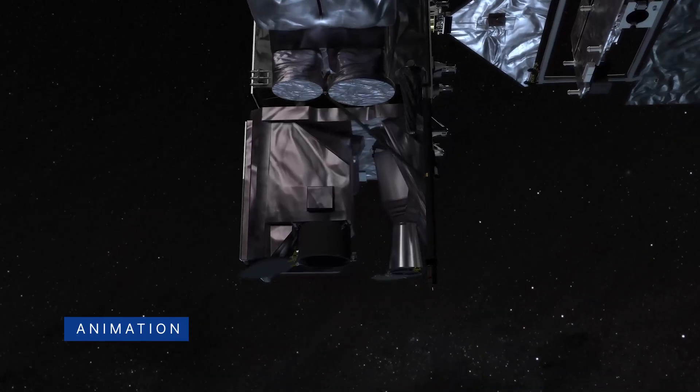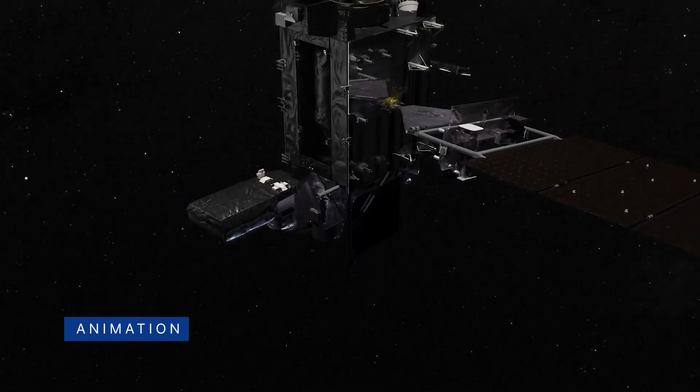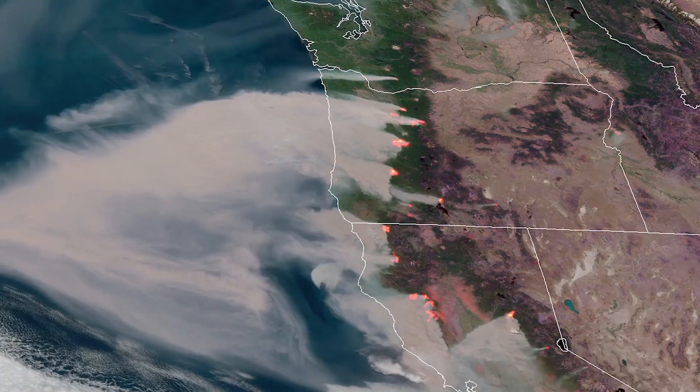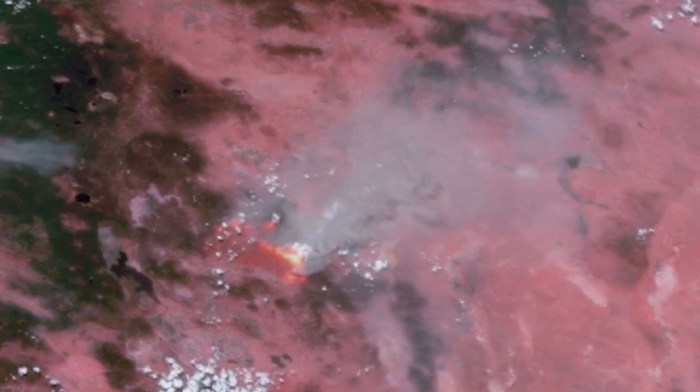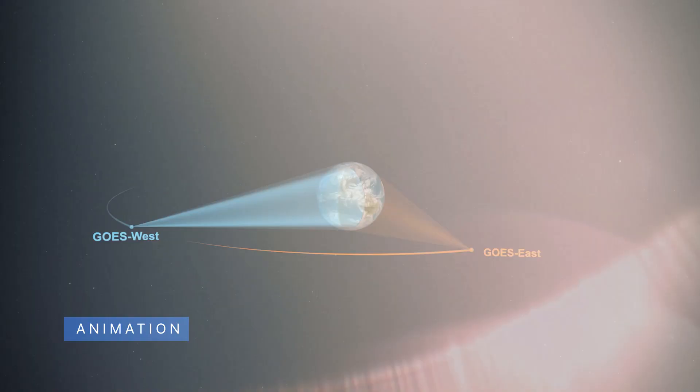Then, after successfully completing an orbital checkout of its instruments and systems, it will go into operational service as GOES West, providing critical data for the U.S. West Coast, Alaska, Hawaii, Mexico, Central America, and the Pacific Ocean.